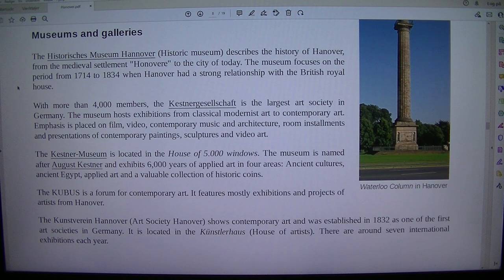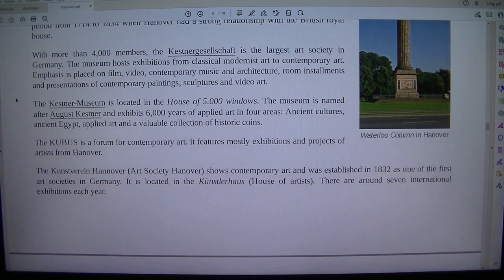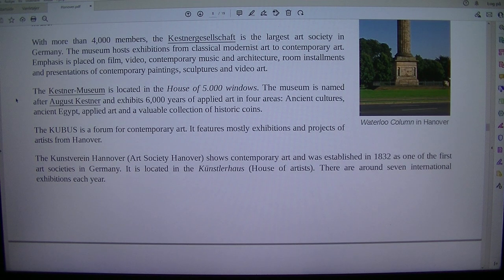The Historisches Museum Hannover (Historic Museum) describes the history of Hanover from the medieval settlement to the city of today. The museum focuses on the period from 1714 to 1834, when Hanover had a strong relationship with the British Royal House. With more than 4,000 members, the Kestner Gesellschaft is the largest art society in Germany.